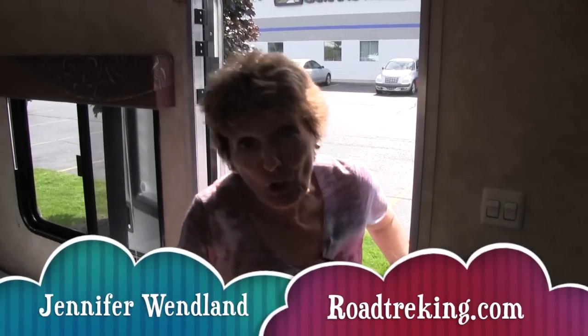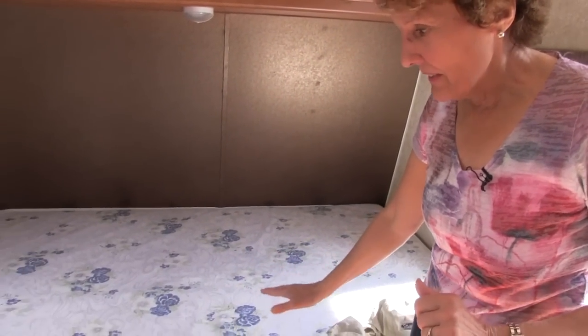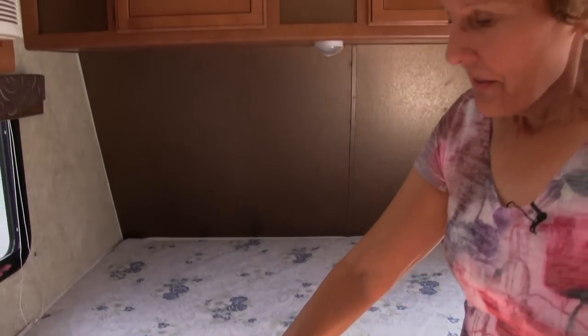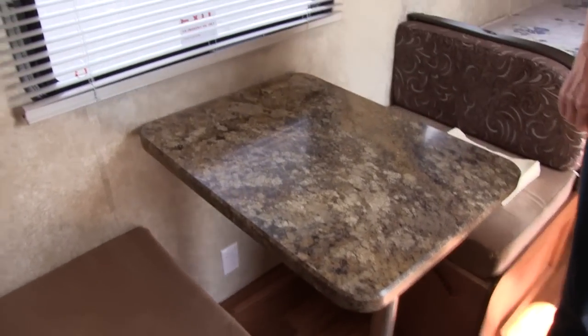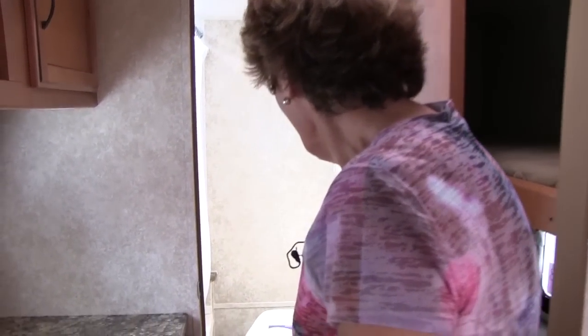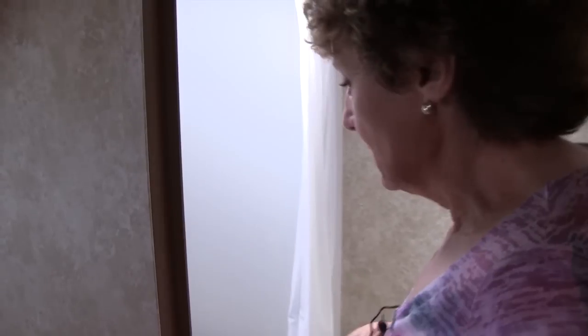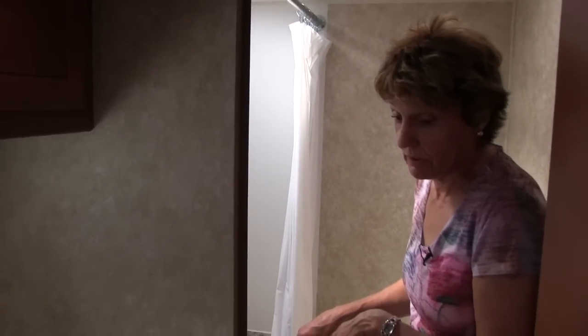My daughter, son-in-law, and our two granddaughters are going to be using this, as well as Charlie, their dog. First off, we've got a queen size bed — worked great for the parents. The dinette can be made into a bed if we need another bed. And for our granddaughters, we've got bunk beds — they are going to love bunk beds. We have a bathroom with a commode and a shower area. There isn't a designated sink, but you can wash your hands right here. They've got a cute little bathtub — I know they're going to think that's really cool.